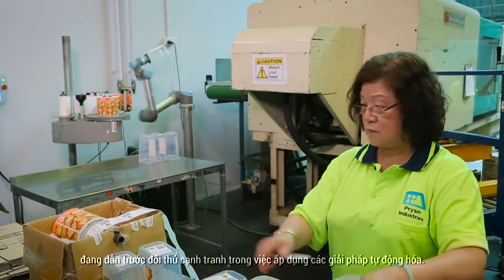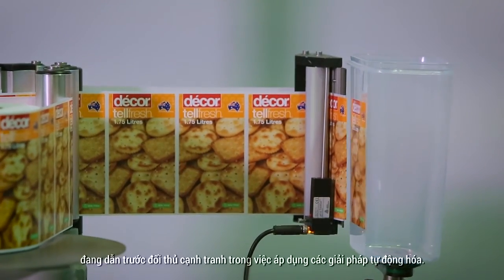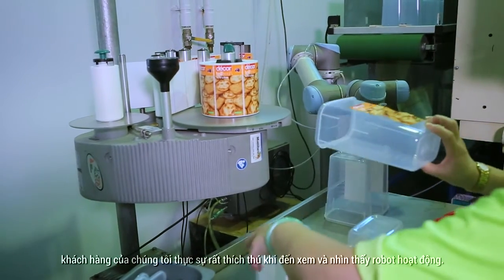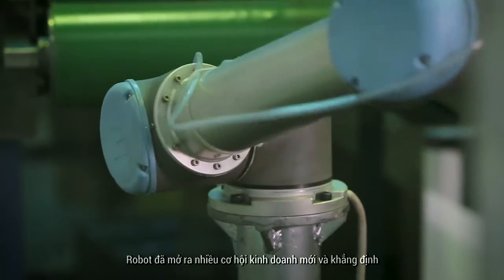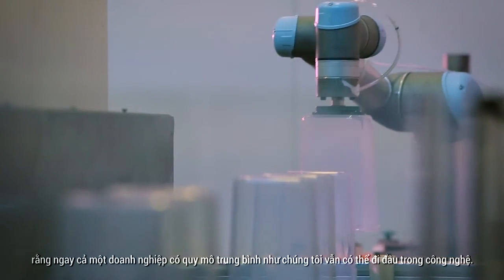The UR5 has been a huge selling point for Prism Industries, showing the company is ahead of its competitors when it comes to implementing automated solutions. Our customers really enjoy coming in and seeing it operating. It's led to a lot of new business. It shows that even a medium-sized business like ours can be on the forefront of technology.